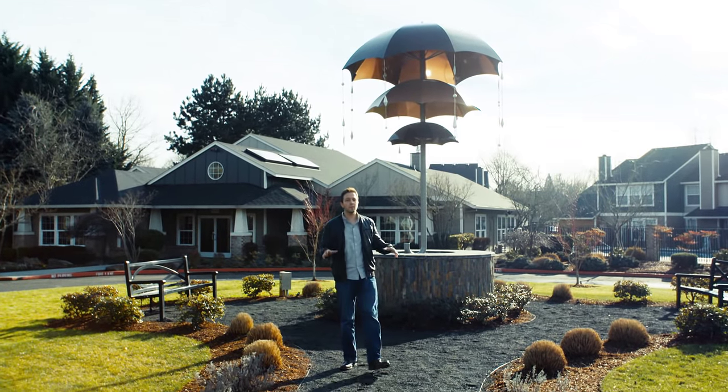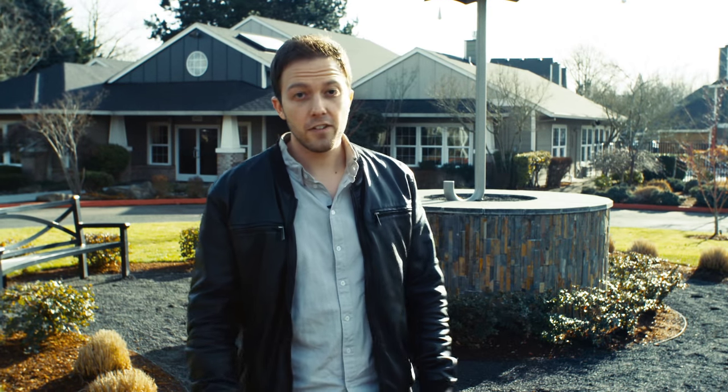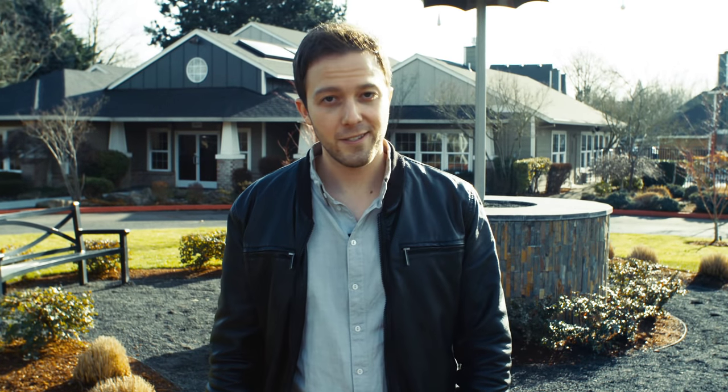Today we're going to take a look at one of the coolest properties here in Vancouver, Washington — Slate Ridge at Fisher's Landing. After that we're going to go down into the area and see what this premier community has to offer. It's going to be a rad day. Stick with us.